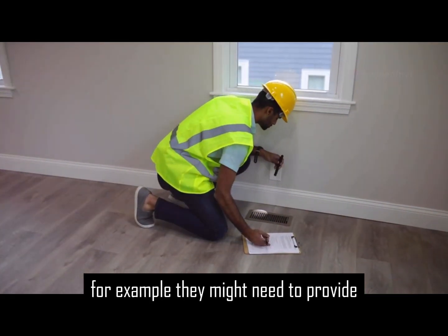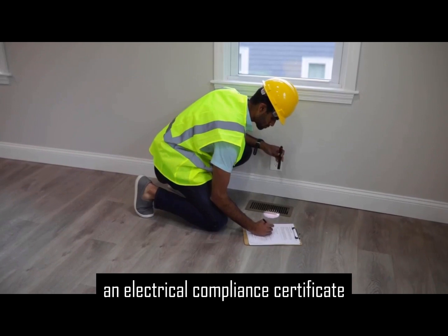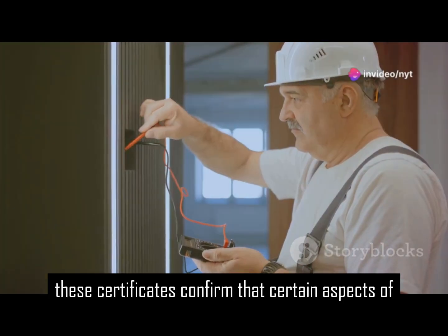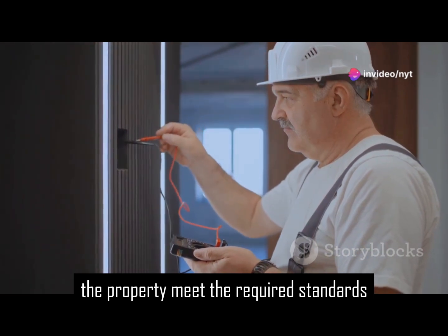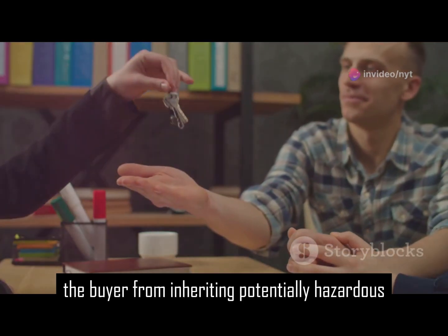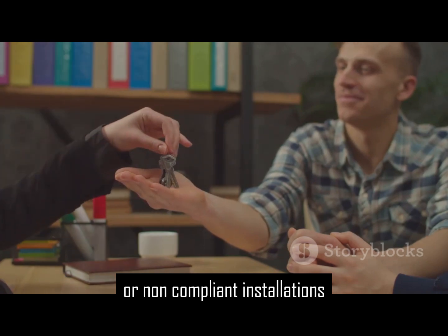For example, they might need to provide an electrical compliance certificate or a plumbing certificate. These certificates confirm that certain aspects of the property meet the required standards, protecting the buyer from inheriting potentially hazardous or non-compliant installations.